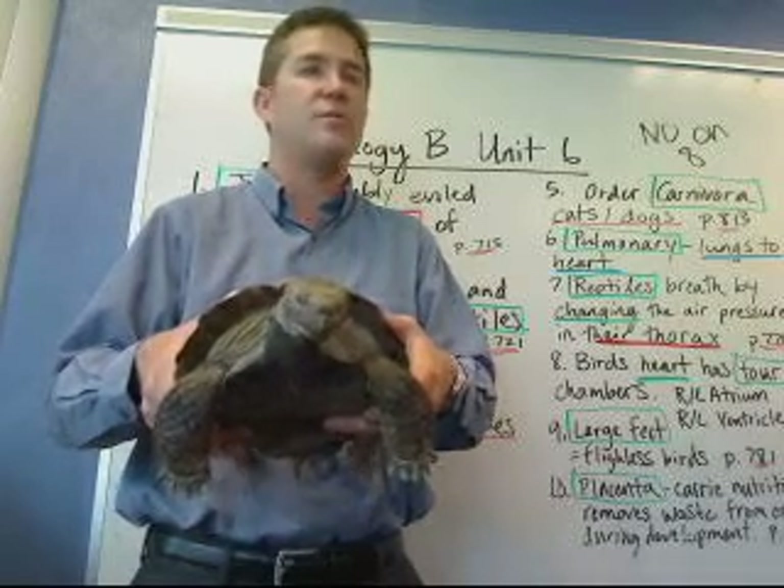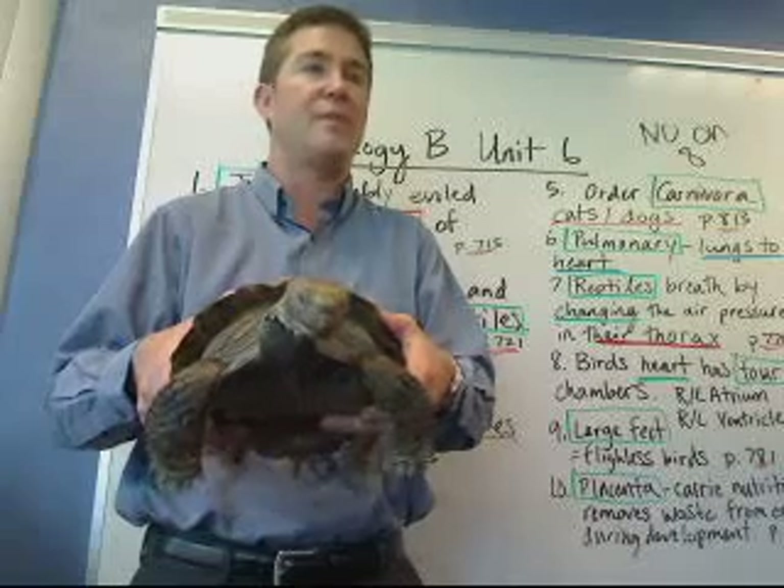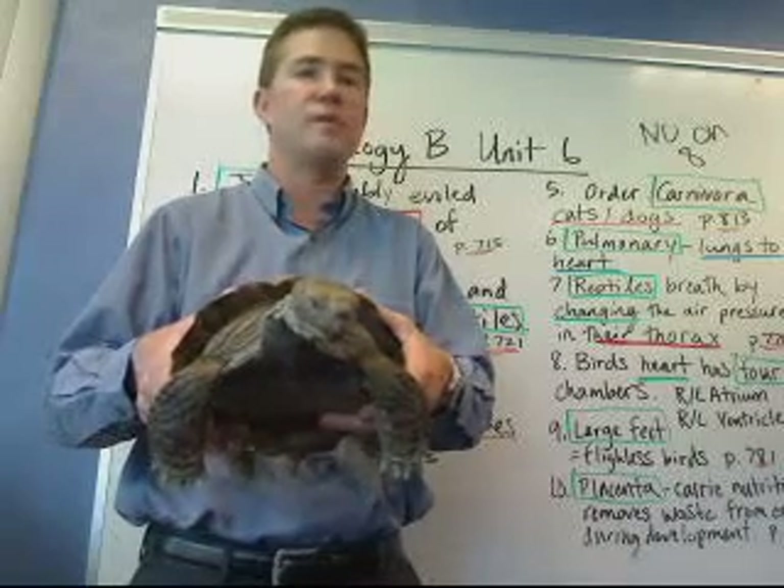Last week we talked about invertebrates. The week before that we did our introduction on plants. So we're moving through things pretty quickly.